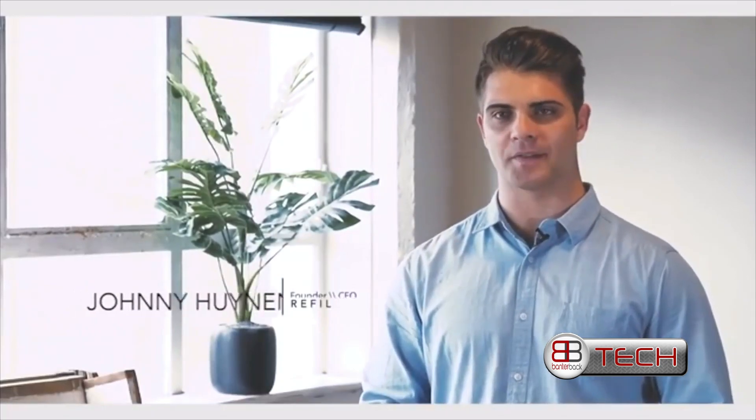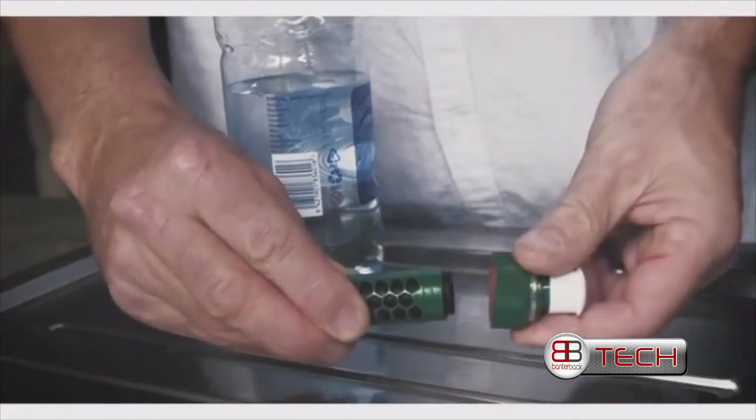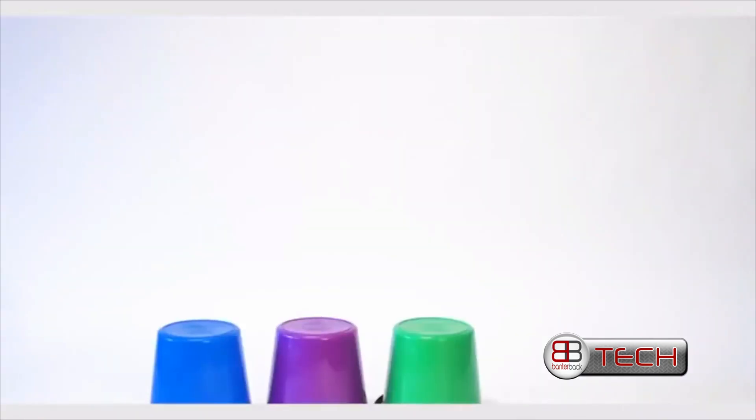Over the last two years we've been studying the science of activated charcoal and the filtering qualities it has when tap water passes through the pores. It's proven to remove selected metal and chemical contaminants, and we wanted to utilize the science and design a product that would benefit everyone. Each filter contains an activated charcoal stick made from coconut shells that can filter a 700ml bottle 150 times, or 105 litres.